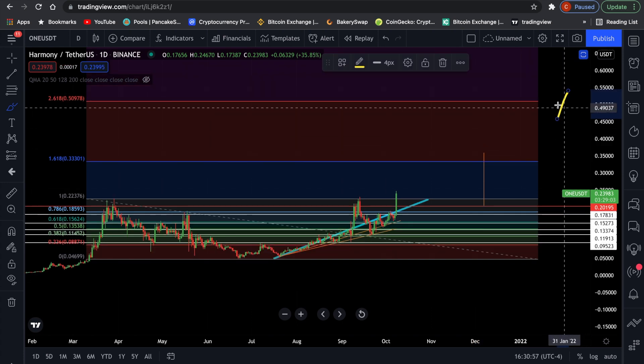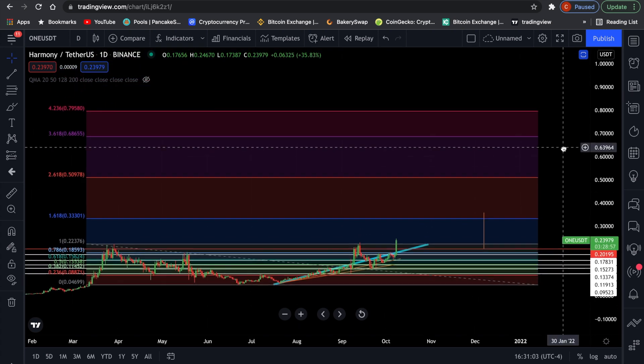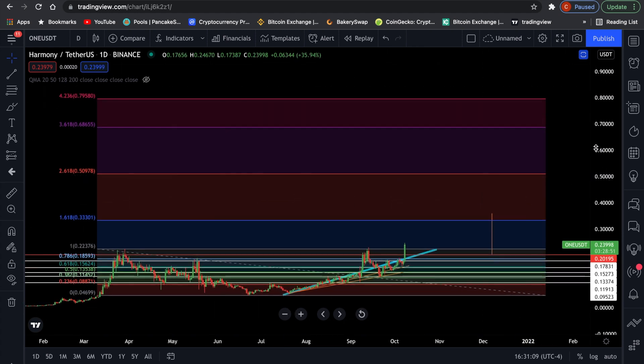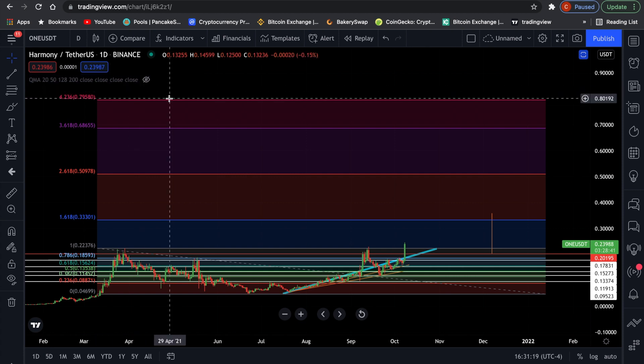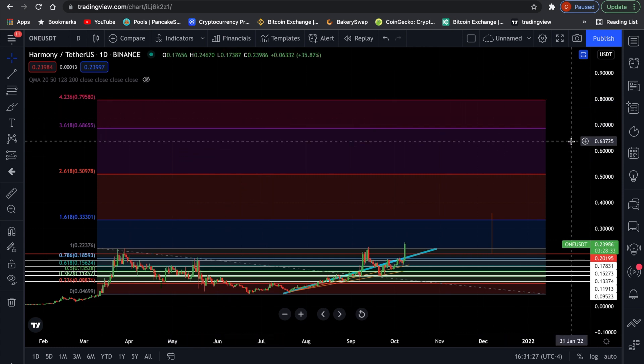There are more price targets, and if you watch my previous video, this altcoin season is probably going to last a few months. This first massive couple of pumps are not going to be the last ones. So my ultimate price target for Harmony ONE is at the $4.23 extension level, which sits at almost $0.80. That is nearly a 4x from the current price of $0.24. Having in mind Harmony ONE only has a market cap of $2.5 billion, making it possible to reach this price target quite easily.